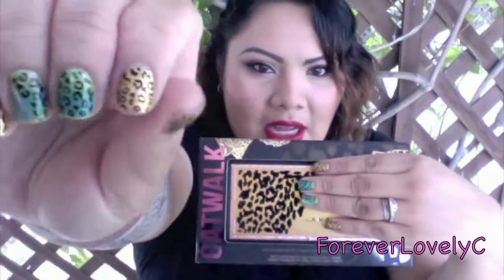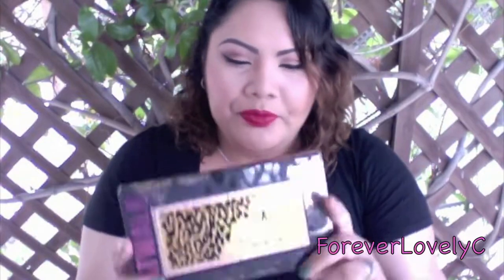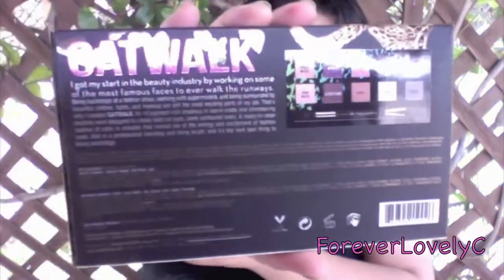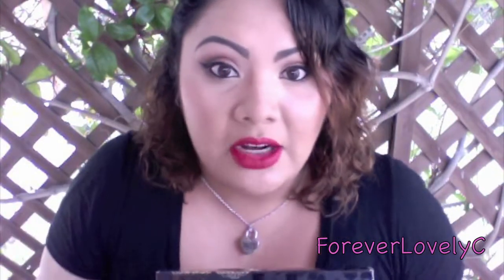Here's the palette and I love the packaging. I decided to do today's video because I have my inspired nails — these are nails inspired by the palette itself, so you'll see why. I mentioned in a past review that I'm a sucker for packaging, and this is really pretty.